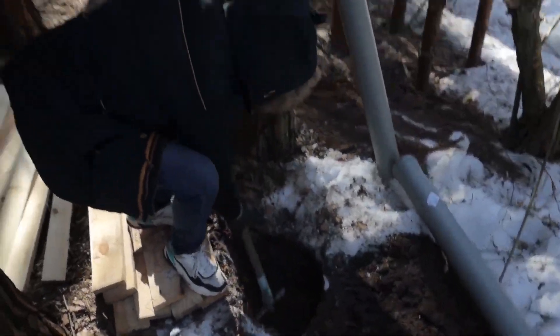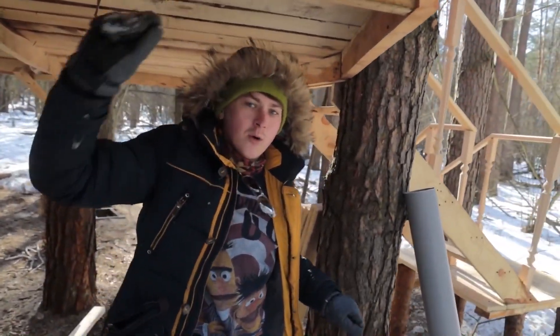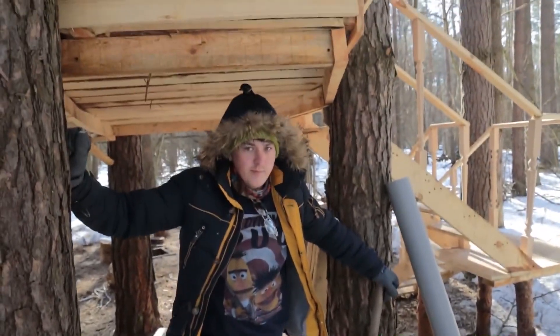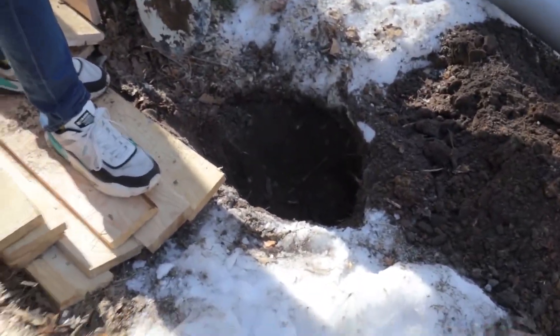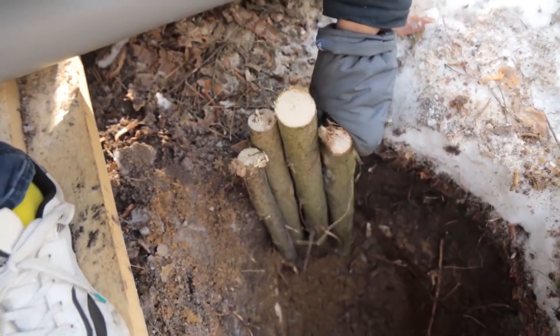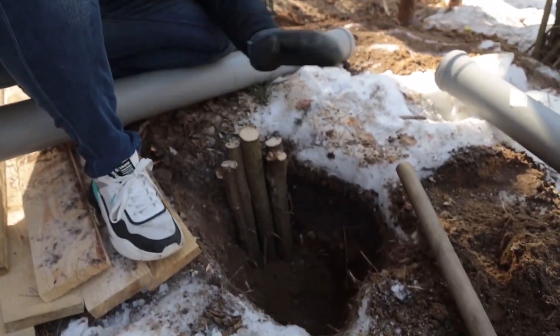What are you doing now? This is a pit for the future drain of the kitchen sink — or toilet. Kitchen sink. Toilet. In general, guys, this is a drain pit. So that the walls of our drainage pit don't fall apart inside, we overlay the walls with the help of logs.